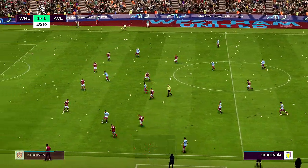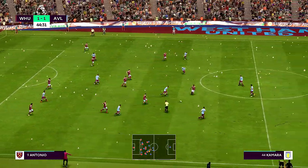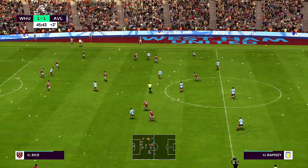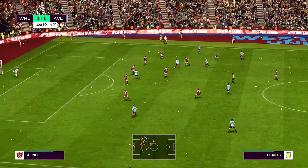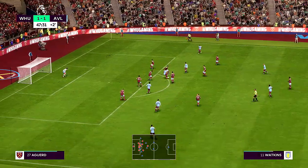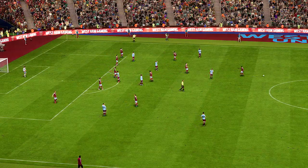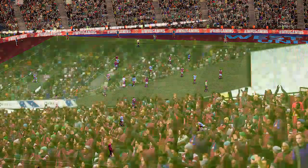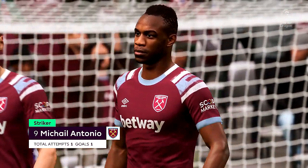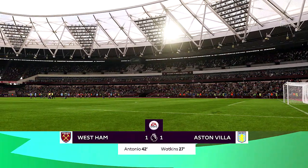Alex Moreno, Emiliano Buendia, Bailey. Rice with another successful intervention, winning the ball back. What about the stoppage time situation — two minutes the word. Douglas Luiz — well, it didn't happen for them in attack. It's official now, the first 45 minutes have come and gone here at the London Stadium.